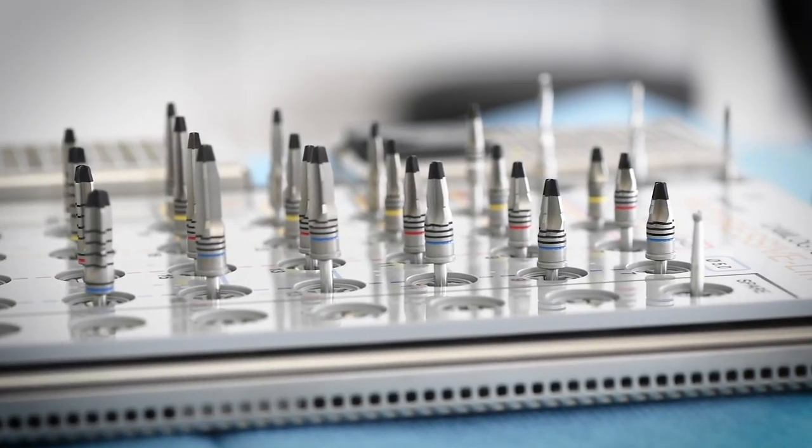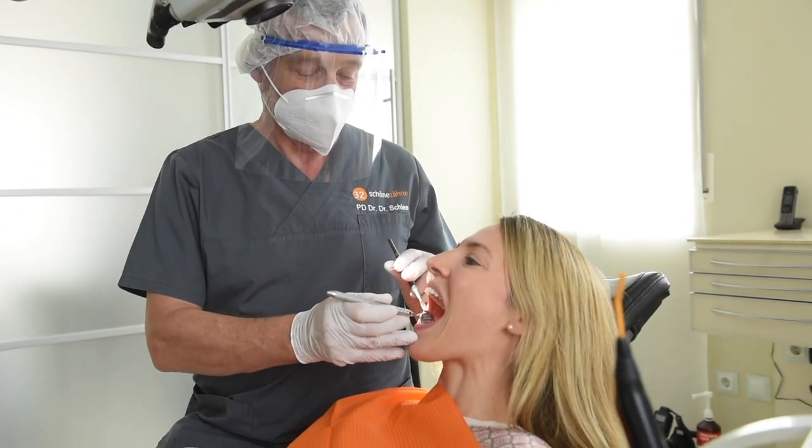We placed more than 60,000 implants, treated more than 8,000 patients for plastic periodontal procedures, and have more than 7,000 patients in periodontal treatment or supportive periodontal treatment.